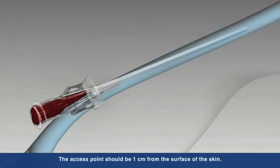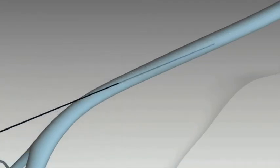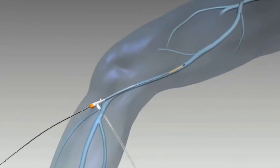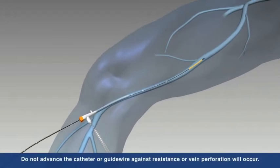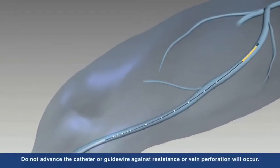Under ultrasound guidance, the vein is accessed using standard endovascular technique by inserting a 7 French sheath into the vessel. The ClosureFast catheter is inserted into the vein and advanced up to the saphenofemoral junction, or the SFJ, and positioned 2 cm from the SFJ.